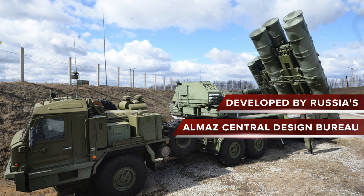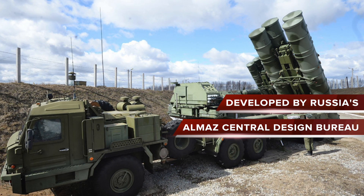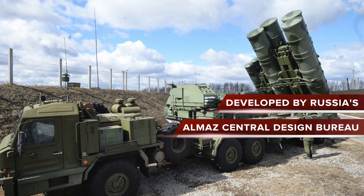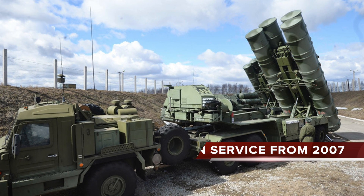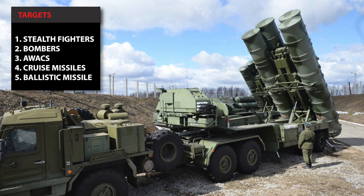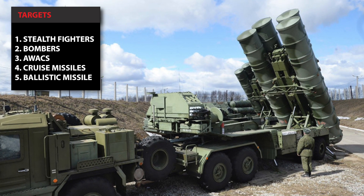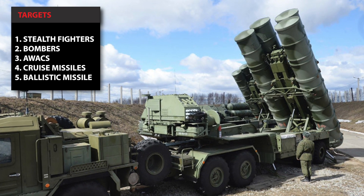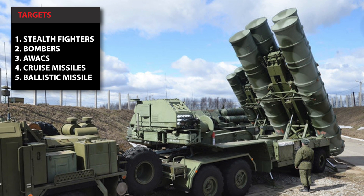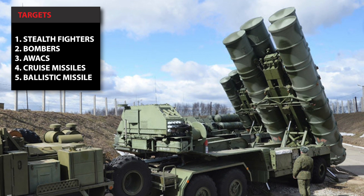The S-400 Triumph is an anti-aircraft weapon system developed by Russia's Almaz Central Design Bureau in the 1990s as an upgrade of the S-300 family. It has been in service with the Russian Armed Forces since 2007. It is designed to defend against aircraft including fifth-generation stealth fighters, bombers, AWACS, cruise missiles and ballistic missiles. It is considered one of the most powerful anti-aircraft defense systems in the world.